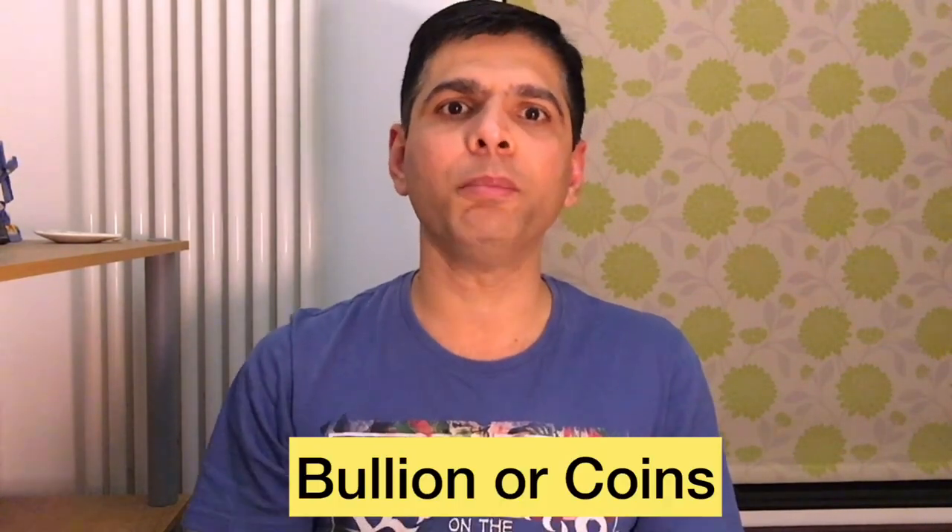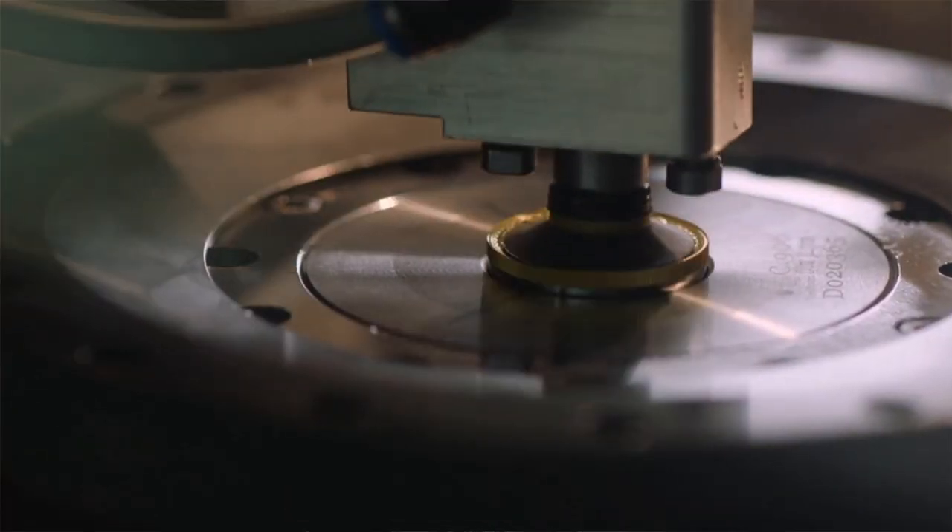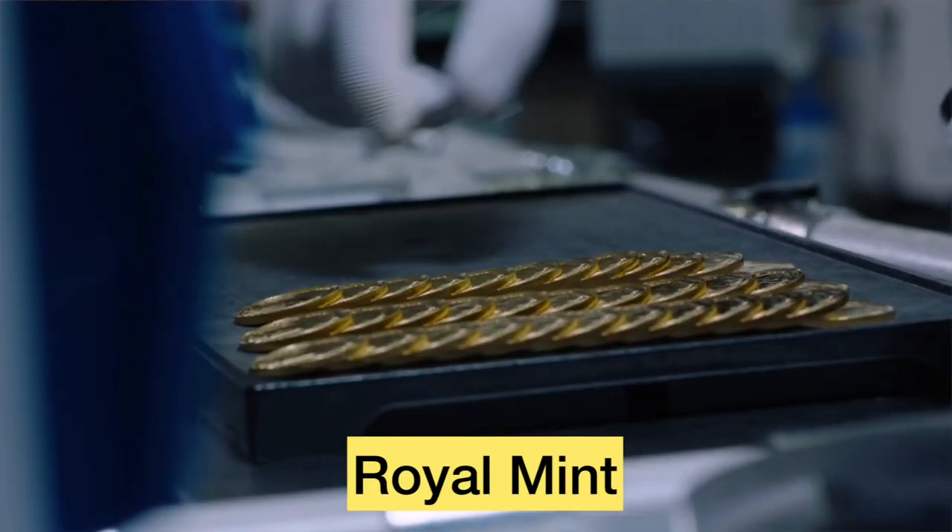Gold is often described as the ultimate safe-haven asset because it holds its value when other investments or markets fall. Now there are several different options to buy gold in the UK. If you have a fascination with buying physical gold, you can buy it in the form of bullion, gold biscuits, or coins — these are manufactured and sold by the Royal Mint.